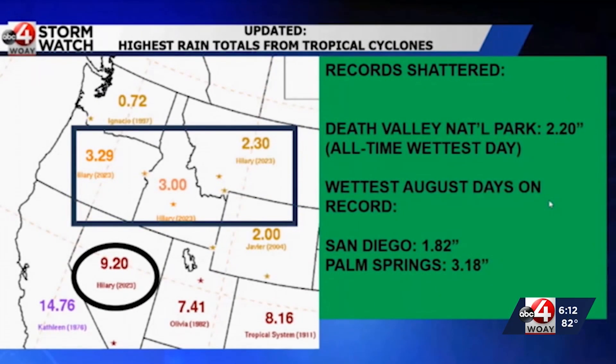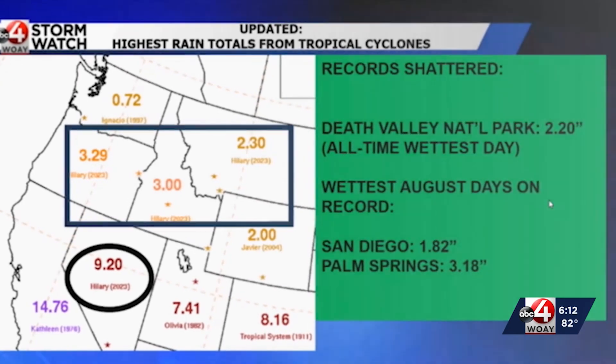Nevada, Oregon, Idaho, and Montana — each of those states had the most rain from a tropical system ever. Death Valley had its wettest day on record. San Diego and Palm Springs had their wettest August days on record.